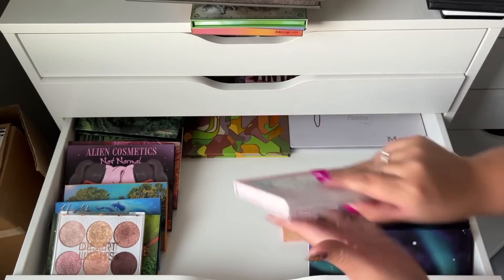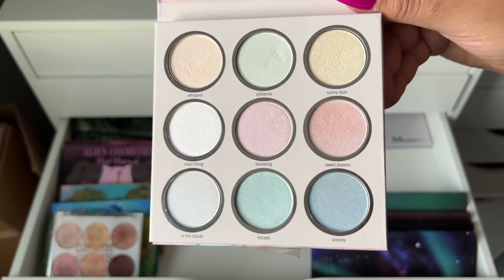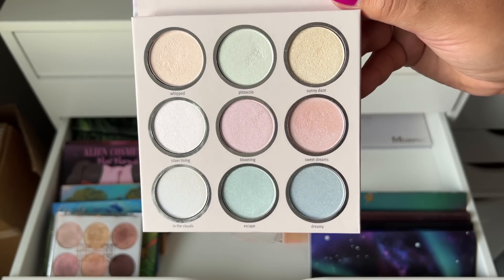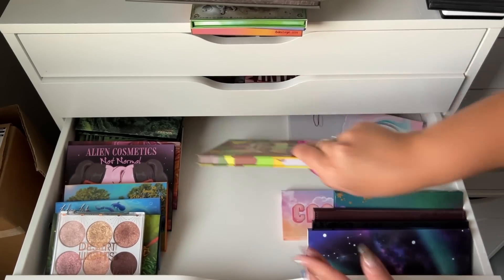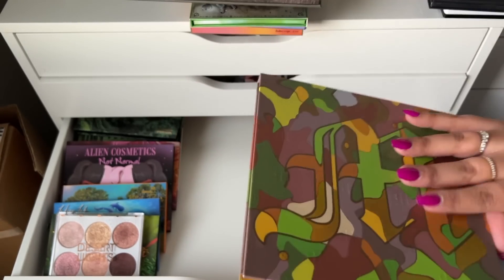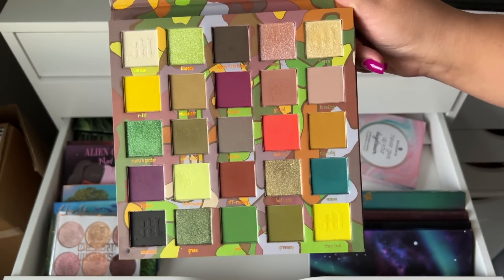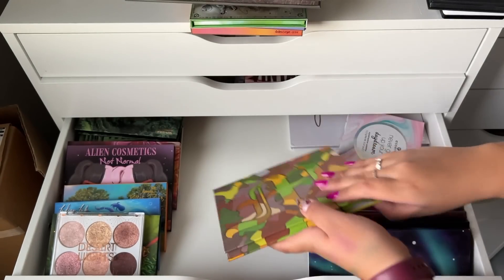This is the Essence Never Give Up Your Daydream palette, which wasn't available for very long. It's mostly pastel and shifty light shades and I don't really reach for it, but I still want to keep it. This is the Made by Mitchell Feet on the Ground — this is super nice, and I have so many nice palettes that this one is for sure staying.